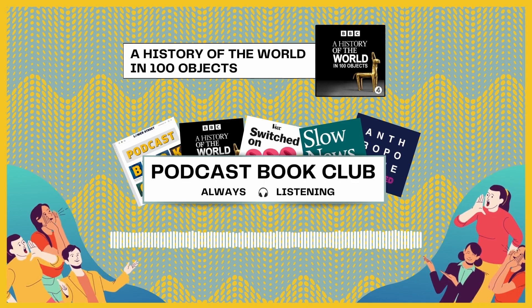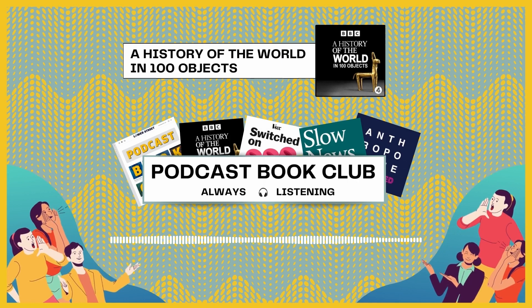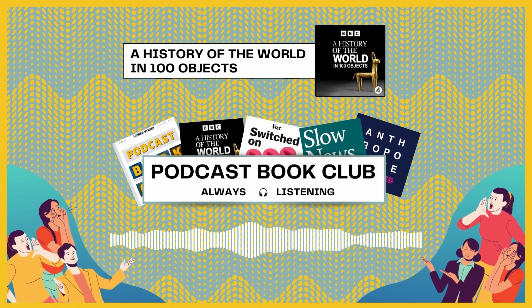It does exactly what it says on the tin. The objects in question are from the British Museum's collection, and it's hosted by Neil MacGregor, who was the museum's director at the time. It's produced by the BBC and was originally made for Radio 4. There are 101 episodes, the 101st being a retrospective on the series released in 2020, and each is around 10 to 15 minutes long.